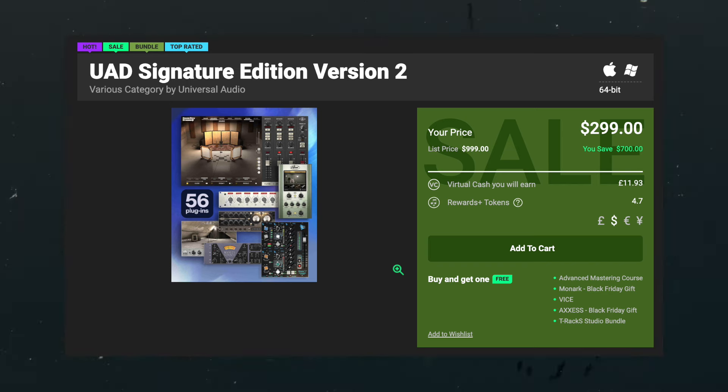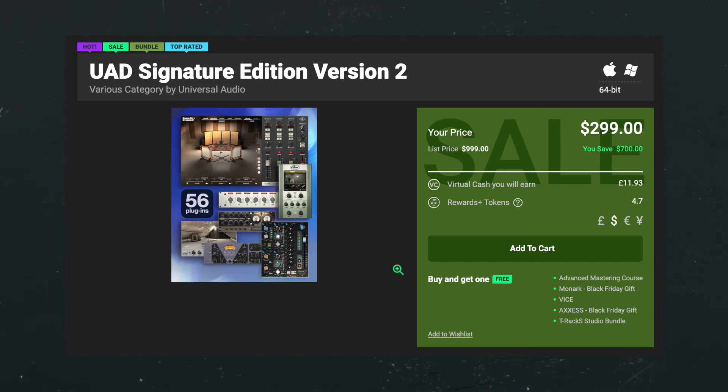If you want all of Universal Audio's native plugins — 56 plugins — you can get the UAD Signature Edition for $300, which is 70% off the original bundle price. You could get their individual plugins separately, most of which are on sale, but you'll definitely get the most value out of the bundles.